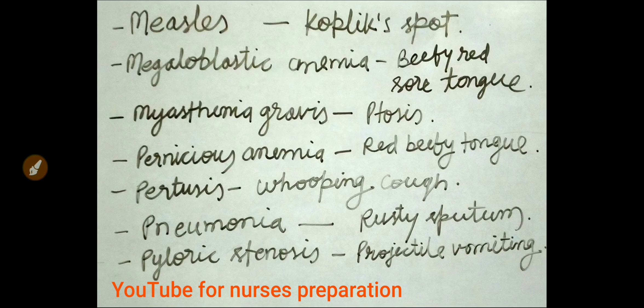Beefy red sore tongue is related to megaloblastic anemia. An important sign of myasthenia gravis is ptosis. Red beefy tongue is seen in pernicious anemia. Pertussis presents with whooping cough. Pneumonia presents with rusty sputum.